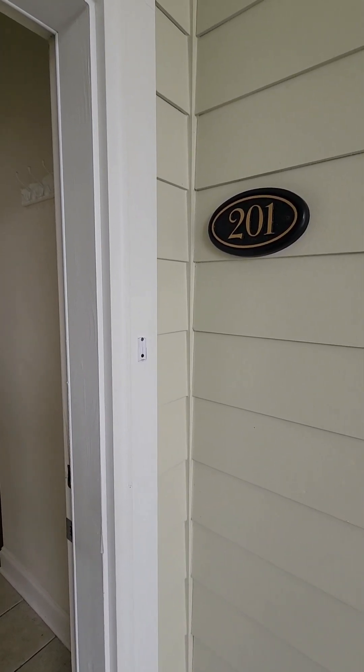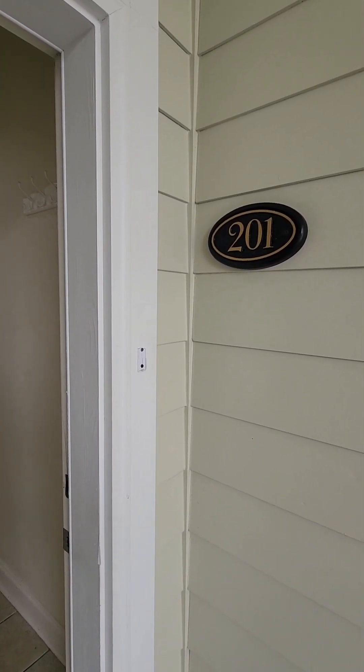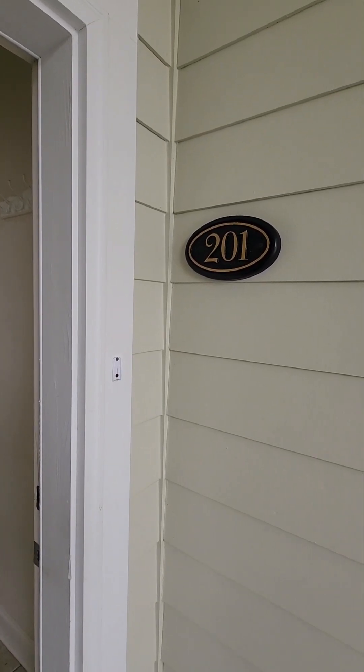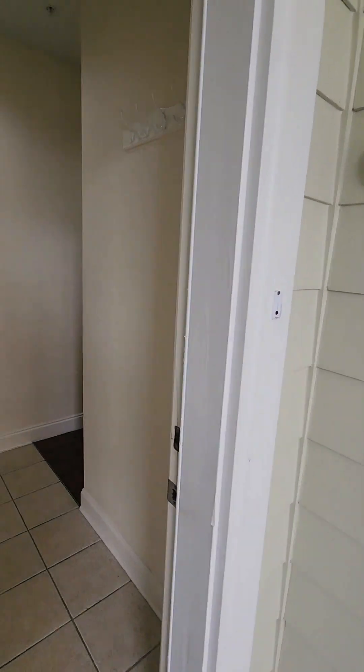Today's video tour is 100 Cypress Point Court in the World Tour condominiums, next to the World Tour golf course. It's unit 201, second floor on the end — so it is an end unit.